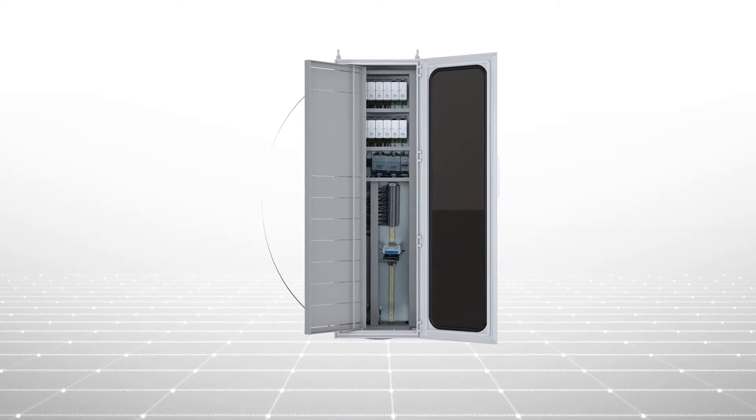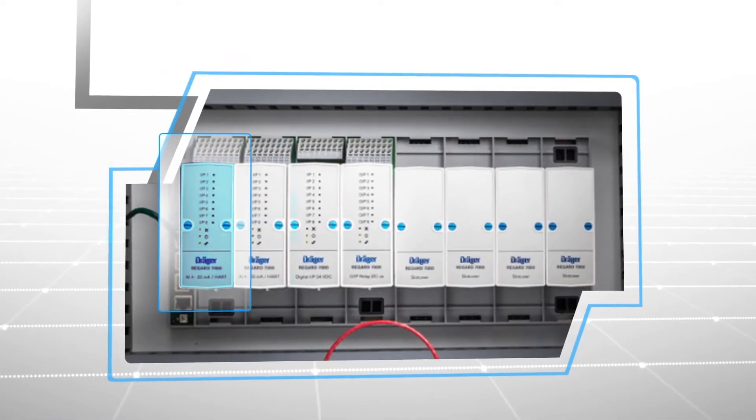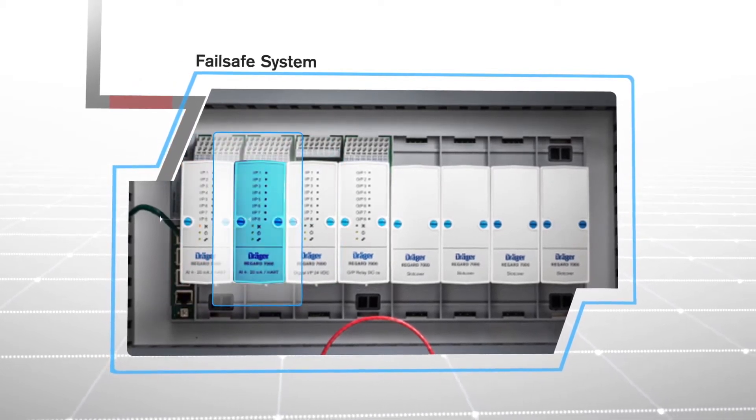It is a ready-to-use product that is easy to set up for your plant's needs. With a highly reliable fail-safe design, if one component fails, the next immediately takes over as the master. This fail-safe system prevents larger shutdowns, saving costs and production time.